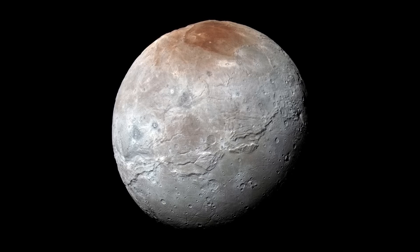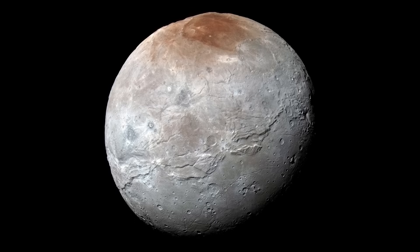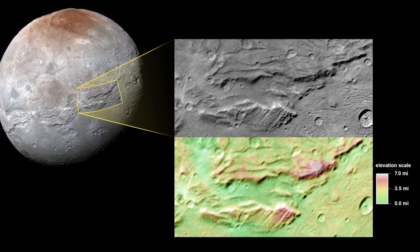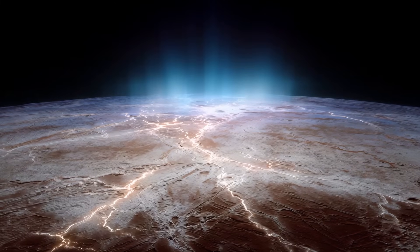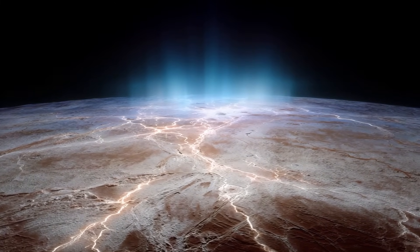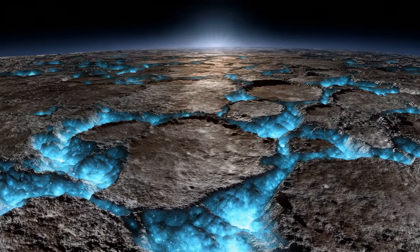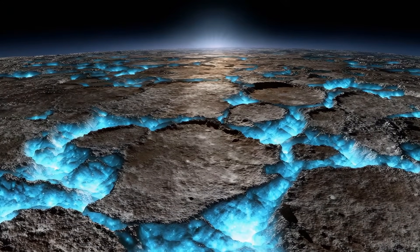But the surprises didn't stop with color. Stretching across Charon's face is a vast canyon system — a colossal scar running for more than 1,000 miles, four times longer and twice as deep as the Grand Canyon on Earth. This feature, called Serenity Chasma, tells a dramatic story of global upheaval. At some point in Charon's past, its icy crust cracked open, likely due to internal expansion. As its subsurface water froze and expanded, forcing the surface to rupture on a planetary scale, these fractures expose a history of tectonic stress, suggesting that Charon was once warm enough inside to harbor a liquid ocean — an astonishing possibility for a moon orbiting so far from the sun.